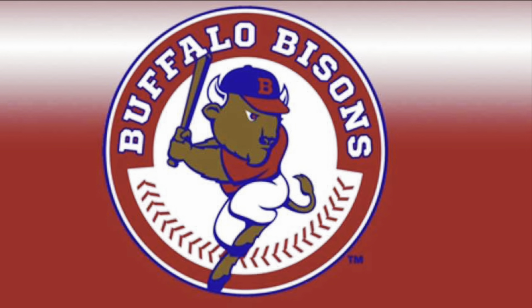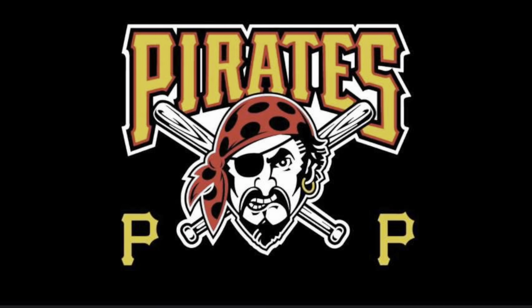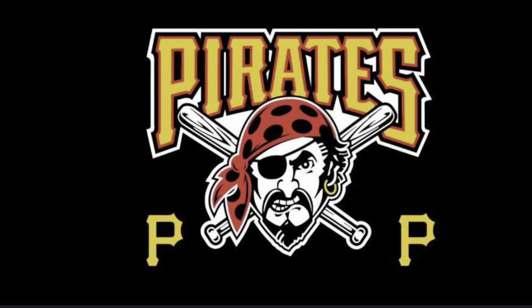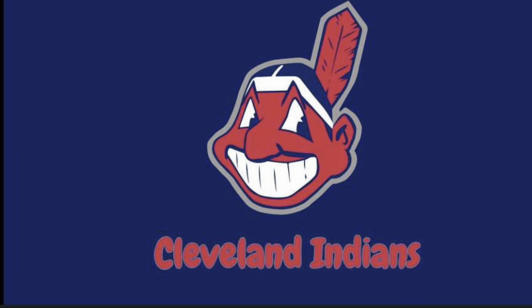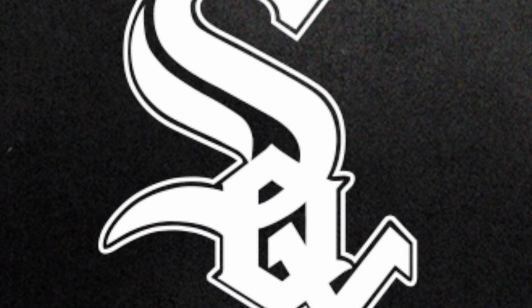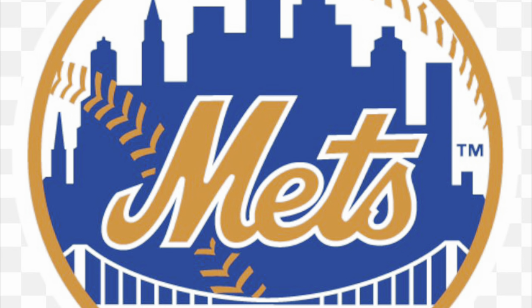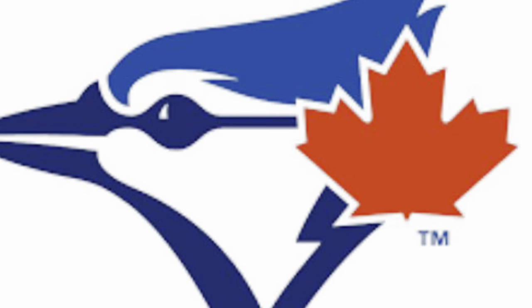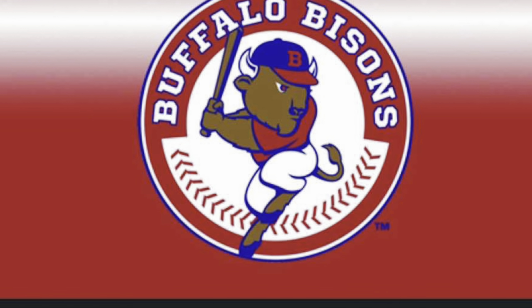The Buffalo Bisons have been affiliated with many teams in the past, including the Pittsburgh Pirates from 1979 to 82 and from 1988 to 94, the Cleveland Indians in 1983, 84, 87, and from 1995 to 2008, the Chicago White Sox from 1985 to 86, and the New York Mets from 2009 to 2012, before becoming affiliated with the Toronto Blue Jays in 2013. Thank you for listening to our presentation.